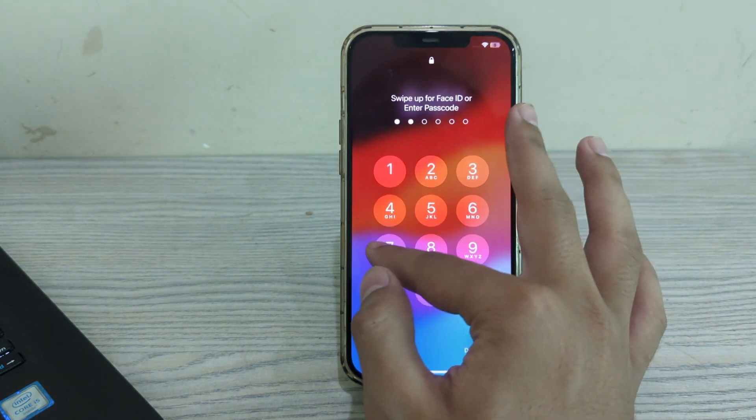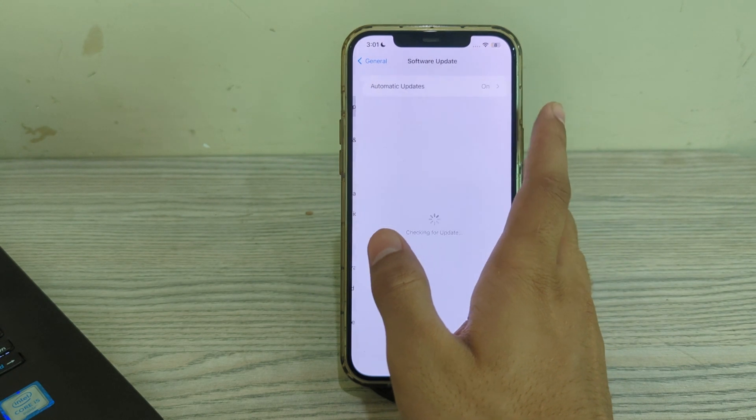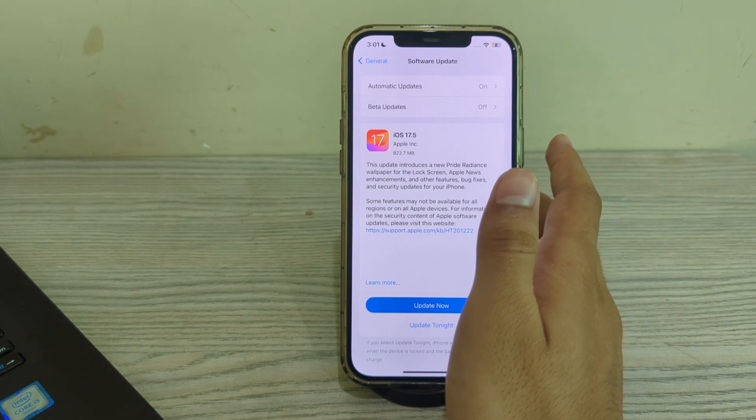After restarting your iPhone, check for an iOS update. Make sure your iPhone is running the latest version of iOS. Open Software Update and check if there is any available update — if there is, update your iPhone to the latest version of iOS 17.